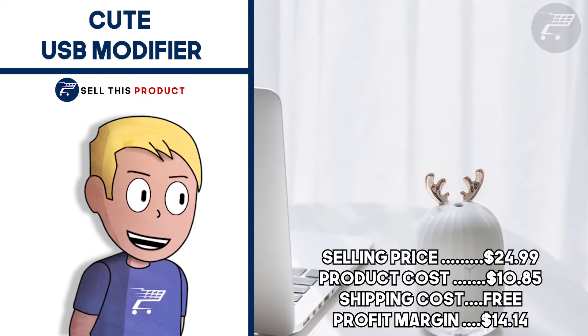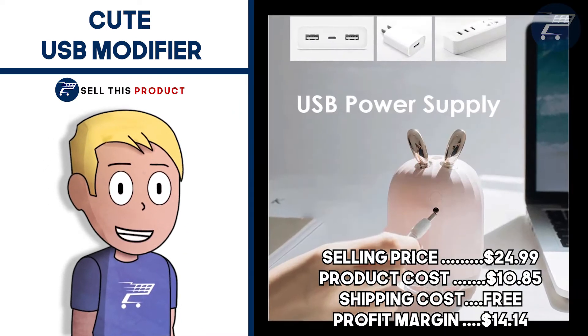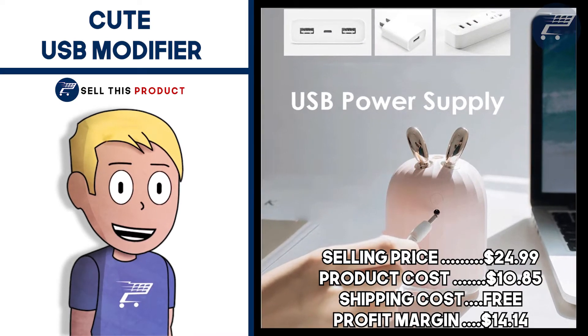The selling price for this one is $24.99. The product cost is $10.85. Shipping is free so your profit margin is $14.14.